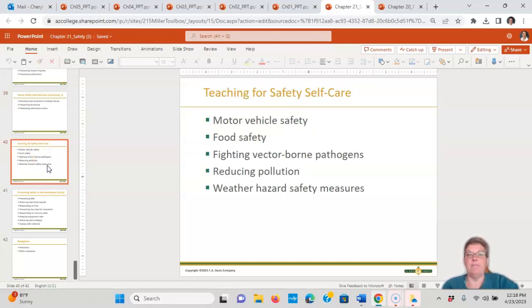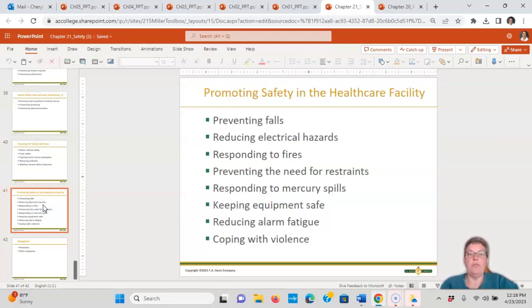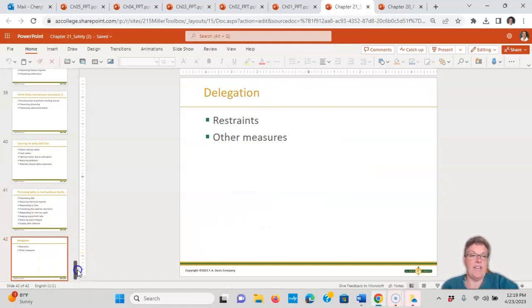Teaching for safety self-care includes motor vehicle safety, food safety, fighting vector-borne illnesses, reducing pollution, weather hazard safety measures, preventing falls, reducing electrical hazards, responding to fires, preventing the need for restraints, responding to mercury or chemotherapy spills, keeping equipment safe, reducing alarm fatigue, and coping with violence. In delegation, always be sure you're not delegating things around restraints that only the nurse can do.